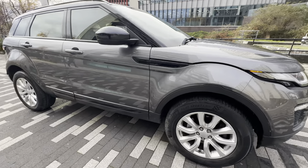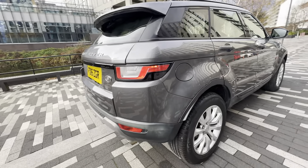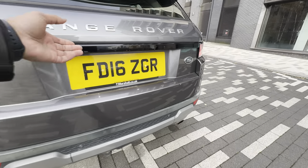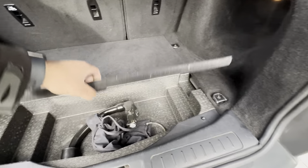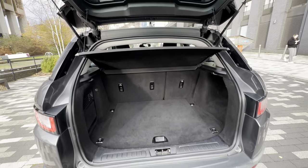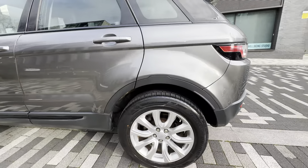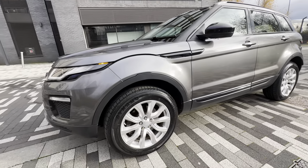Good afternoon guys, here we have this beautiful looking Land Rover Evoque in gray color. There are front and rear parking sensors, a detachable tow bar, and it does have a parcel shelf. Very good condition all around.